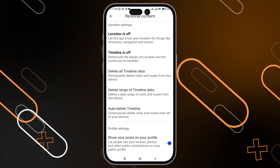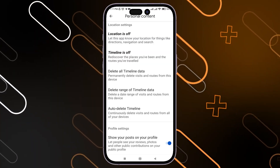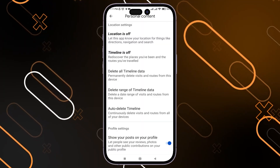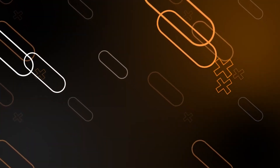If you still have the problem after waiting, try changing your Google account and make sure you are logged in using the correct account.